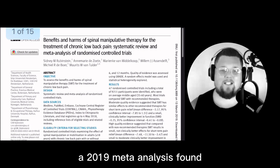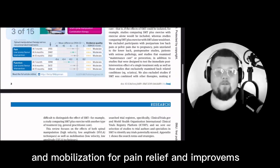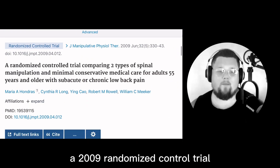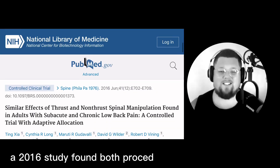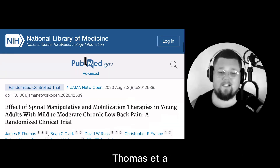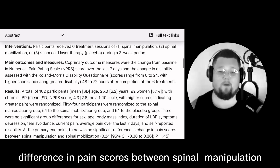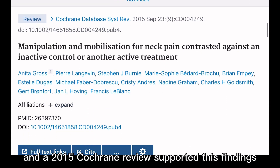A 2019 meta-analysis found no significant difference between manipulation and mobilization for pain relief and improvement in function. Additionally, a 2019 randomized control trial found no difference between both interventions. A 2016 study found both procedures demonstrated similar effects in short-term lower back pain improvement. Thomas et al. in 2020 reported no significant difference in pain scores between spinal manipulation and mobilization, and a 2015 Cochrane review supported these findings.